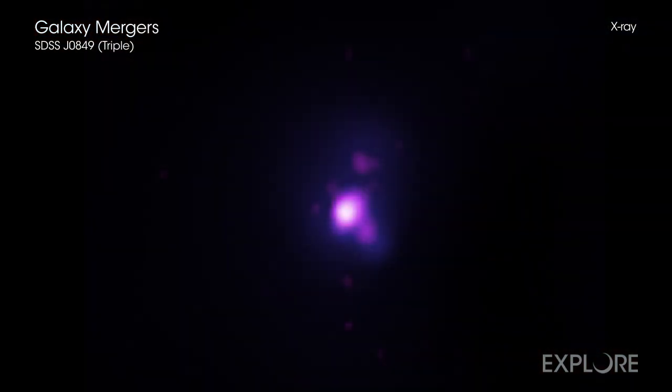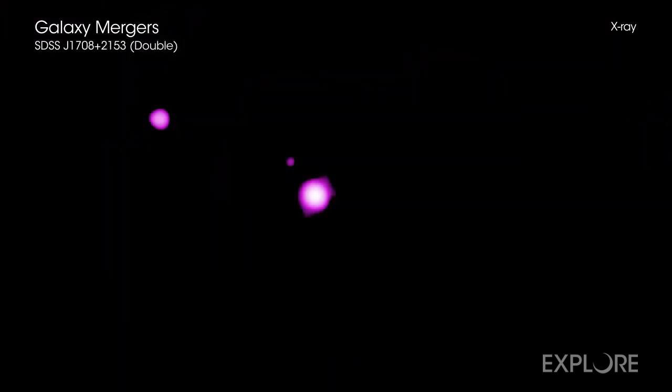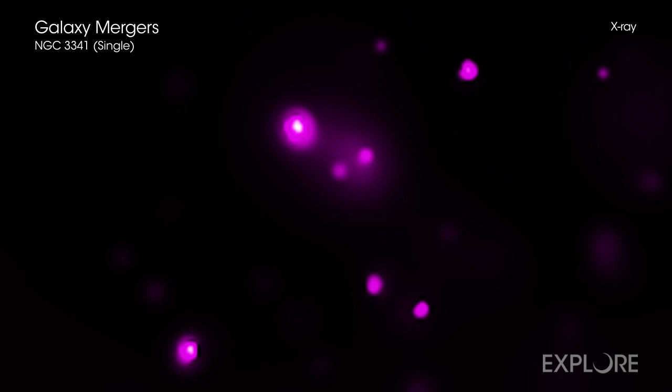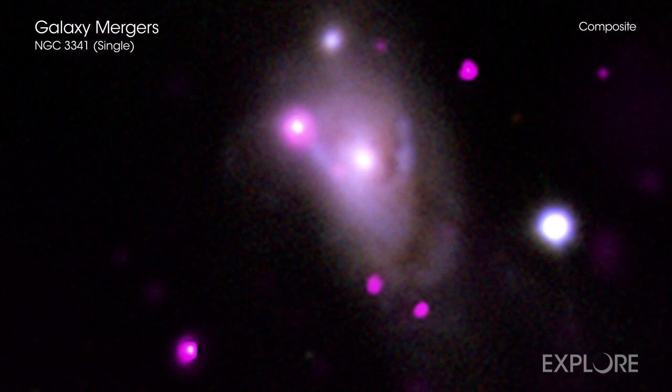Chandra, with its sharp X-ray vision, is ideal for detecting growing supermassive black holes in mergers. The associated X-ray sources are challenging to detect because they are usually close together in images and are often faint. The new software was developed specifically to find such sources. Data from other telescopes was then used to rule out other possible origins of the X-ray emission unrelated to supermassive black holes.